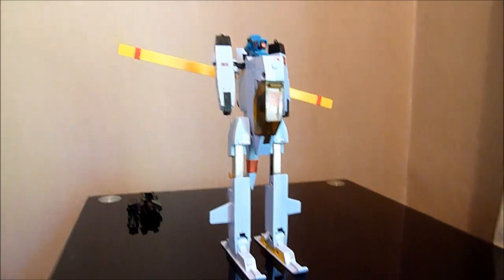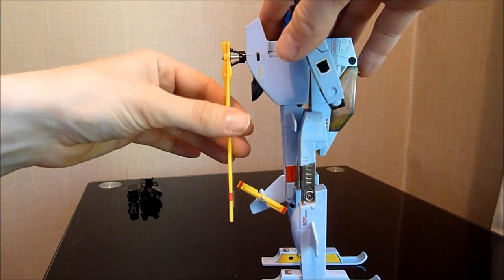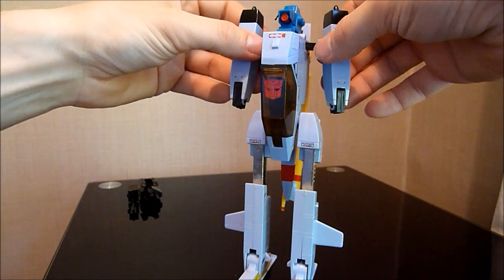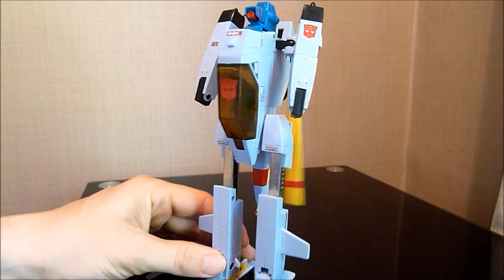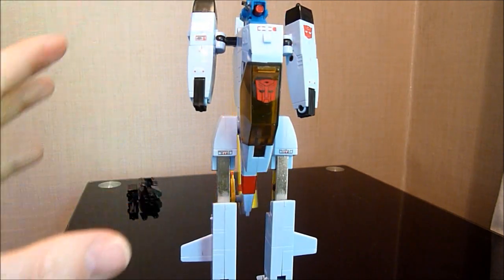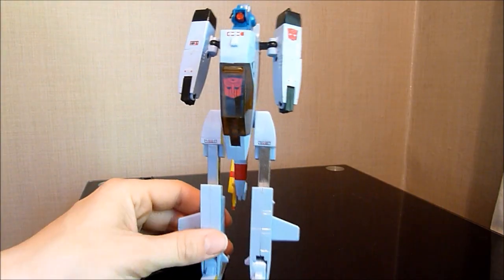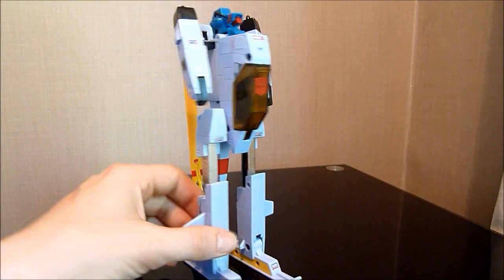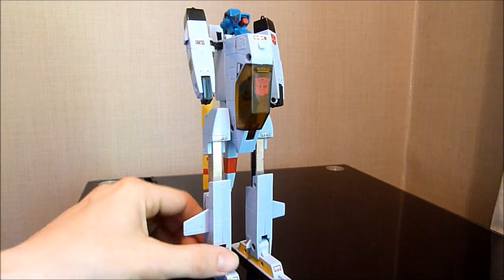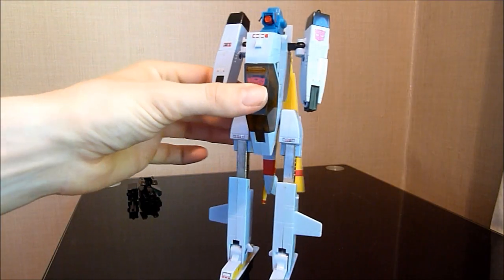Once you've done that, you can close up the rotors and bring the arms around. On all these versions of Whirl, you'll find the ball joints are an issue — this is one of the only Generation 1 toys to actually have ball joints. Considering this guy was made for Transformers at least in 1985, taken from another toy company, they had the use of ball joints all the way back then but they never used them. Who knows why.